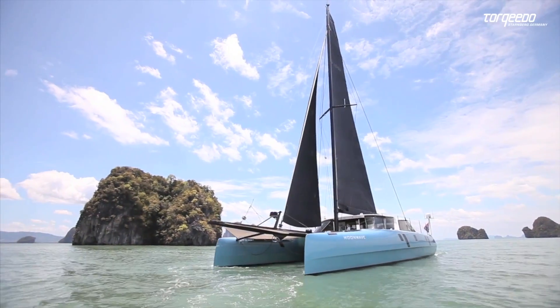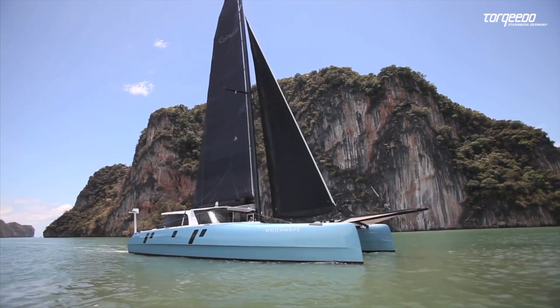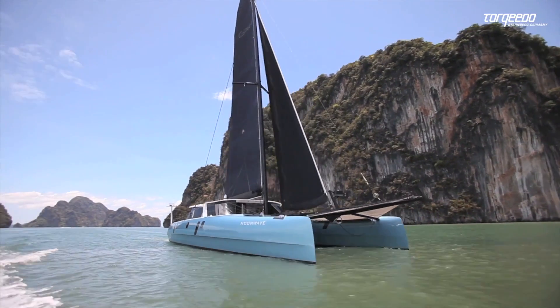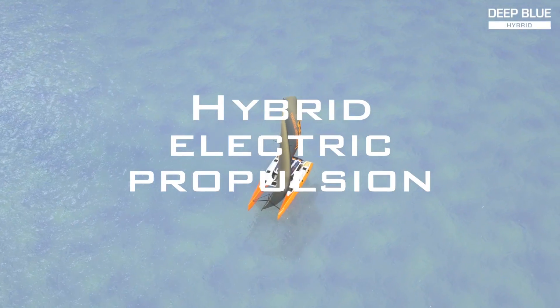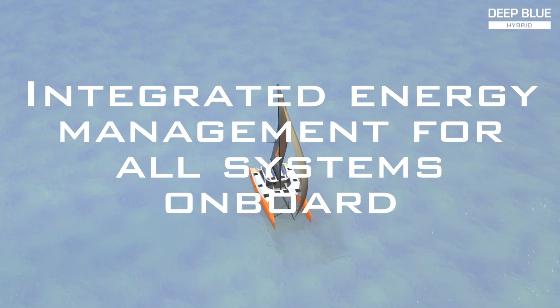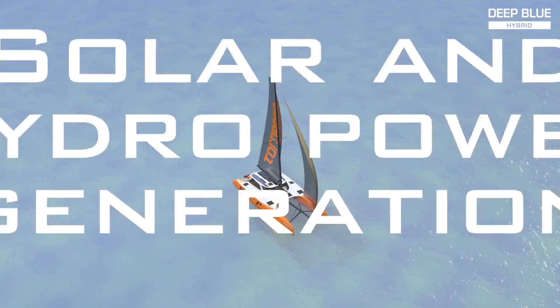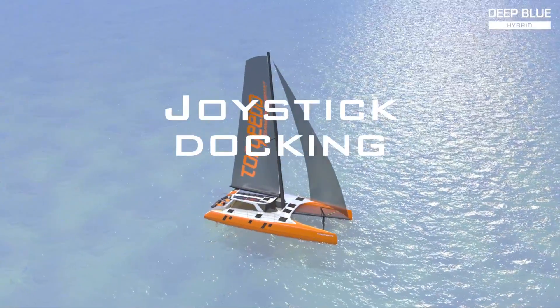Torqeedo's Deep Blue Hybrid is the first fully integrated hybrid system providing propulsion and complete energy management on board. It offers hybrid electrical propulsion, integrated energy management for all systems on board, solar and hydro power generation, joystick docking, and many other comfort features.